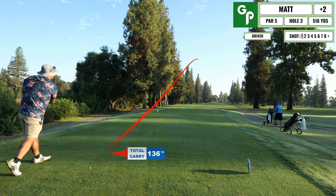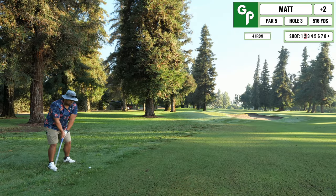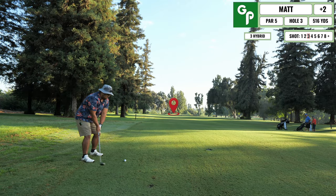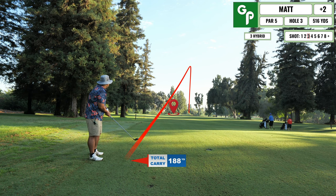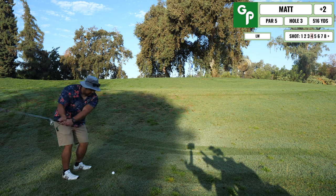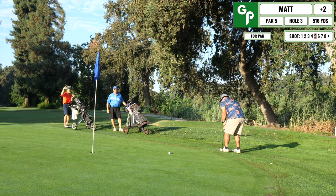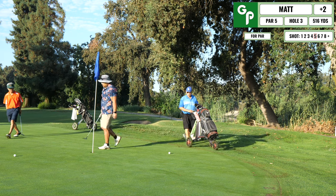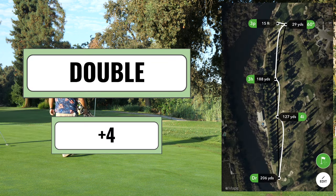This next par five follows the river on the left-hand side. My drive ends up hugging the left, leaving a difficult second shot which I tried to advance as far as possible from the rough — didn't get a good club on it and ended up short. I took a hybrid for my third because I was so far out, but flared it right and went down the hill. Had a delicate chip needing to land softly, then blasted the putt way past — couldn't convert for bogey. Double.